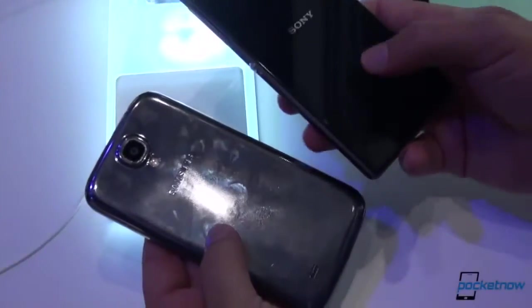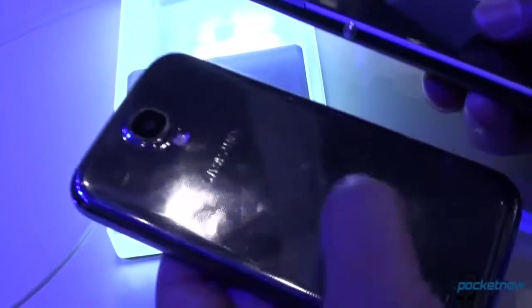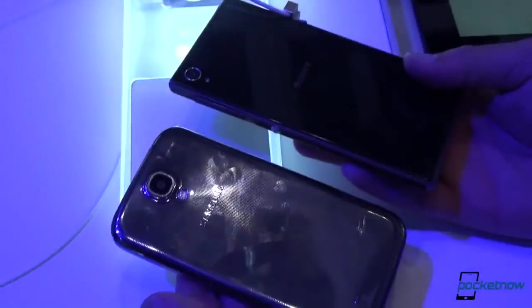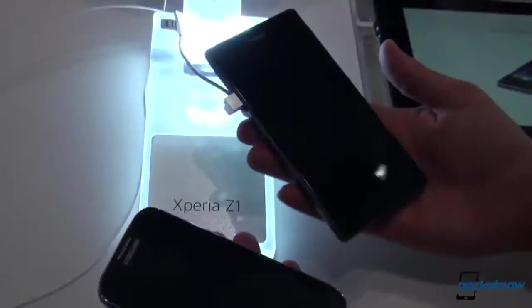Sony's build is sandwiched glass, as we're familiar with. Samsung's hyperglazed polycarbonate — very different there. Sony's device is significantly heavier. We don't have exact specs in front of us, but you can definitely feel the weight difference in the hand. It doesn't make the Sony device feel worse; it actually makes it feel a little bit more premium.